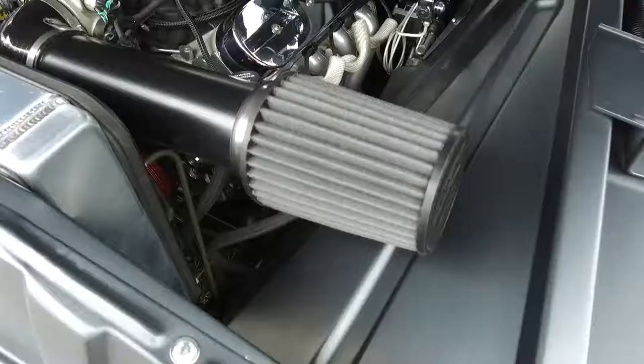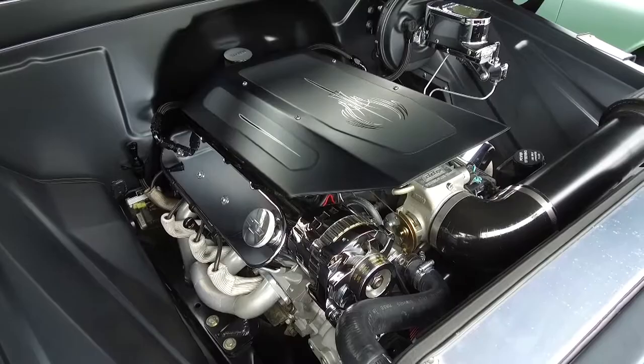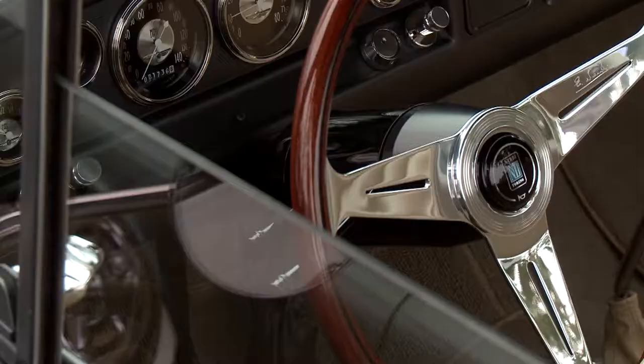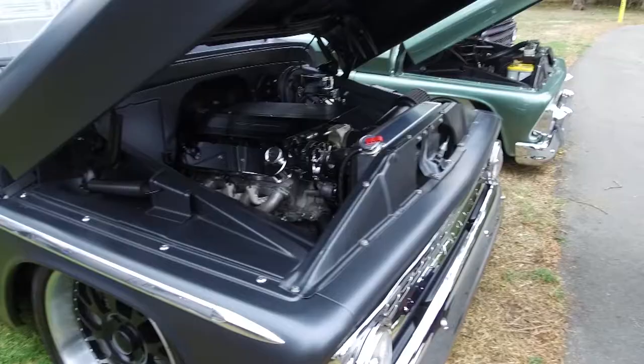It's frame off, so everything has been modified from the suspension — just really everything. It's kind of an aftermarket truck, and it's a daily driver. We don't put it on a trailer; we take it out and have a good time with it. It doesn't get very good gas mileage, but we have a lot of fun in it.